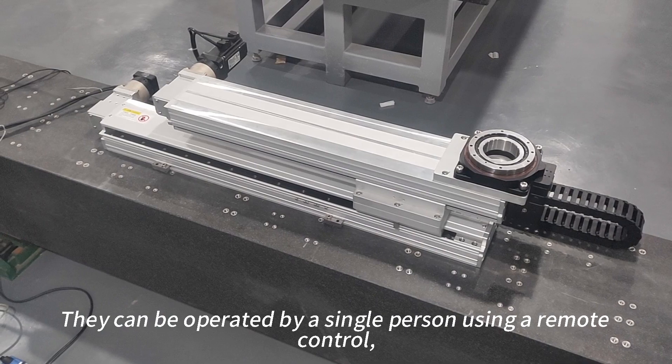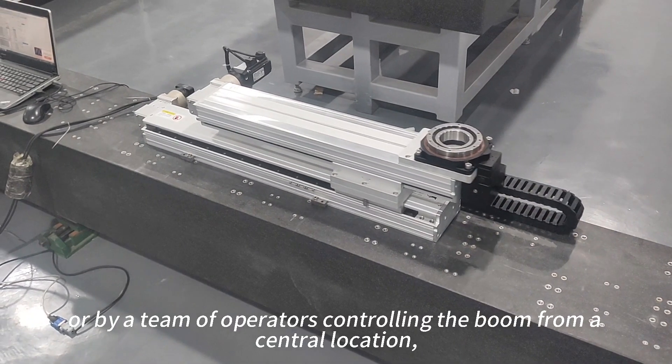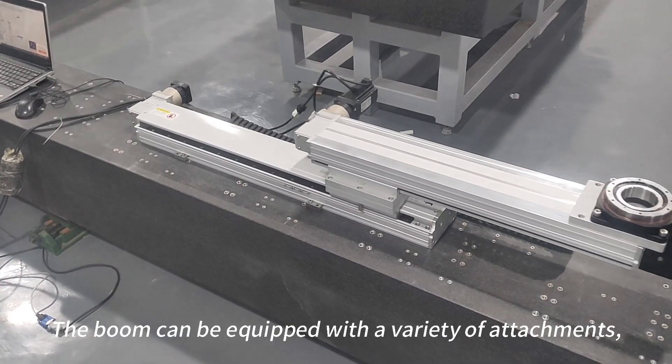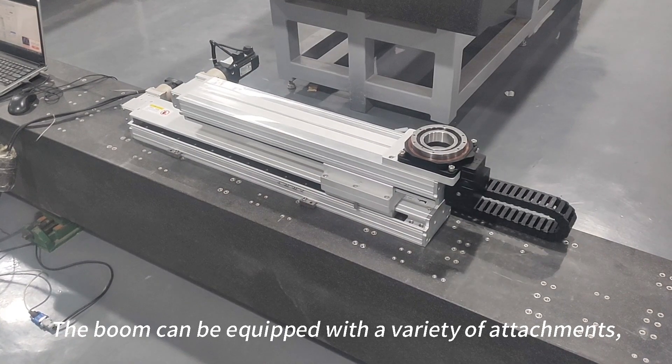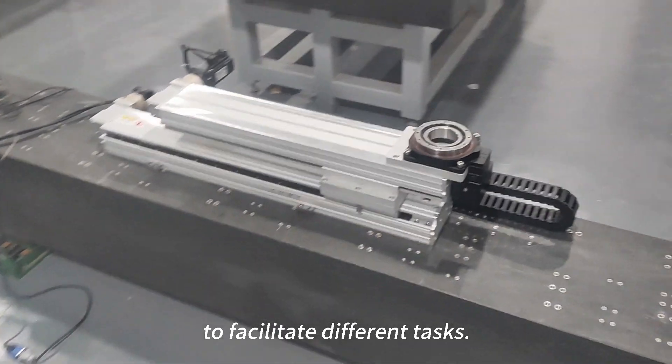They can be operated by a single operator using a remote control, or by a team of operators controlling the boom from a central location. The boom can be equipped with a variety of attachments such as hooks, buckets, or platforms to facilitate different tasks.